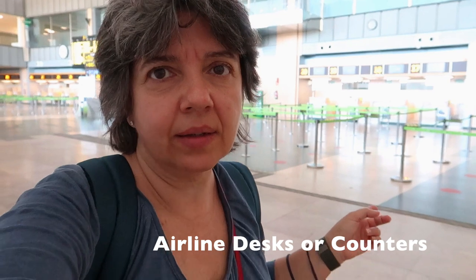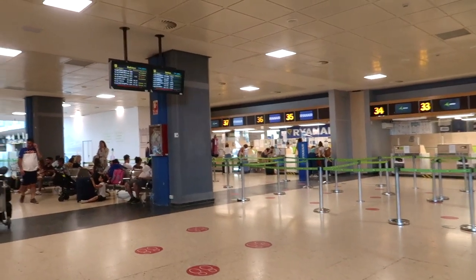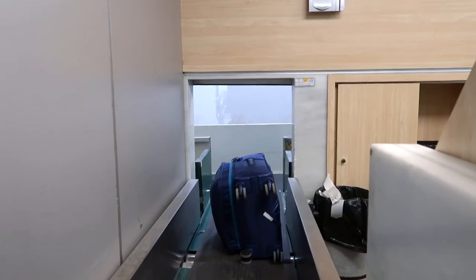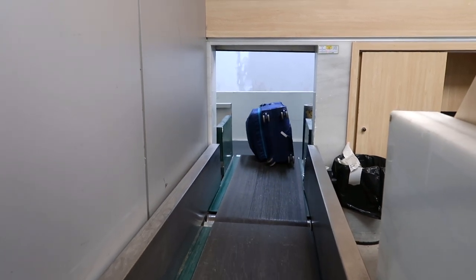These are the airline desks where you can get your boarding pass if you don't have it, buy a ticket if you need to change something, and also check in your bag. You have to go to the desks of the airline you want to fly with — if you want to fly with Lufthansa, you go to the Lufthansa desks, or Iberia, whatever airline you're flying with.